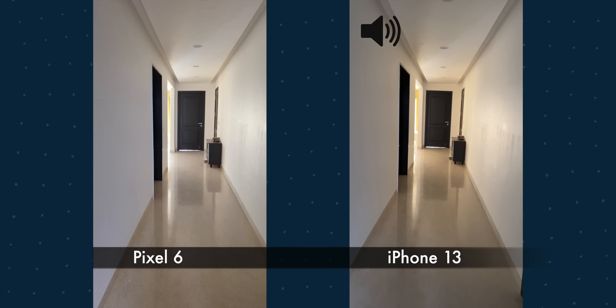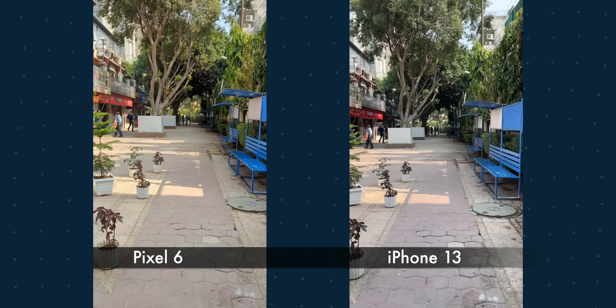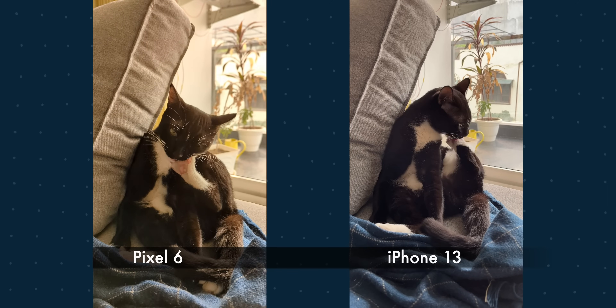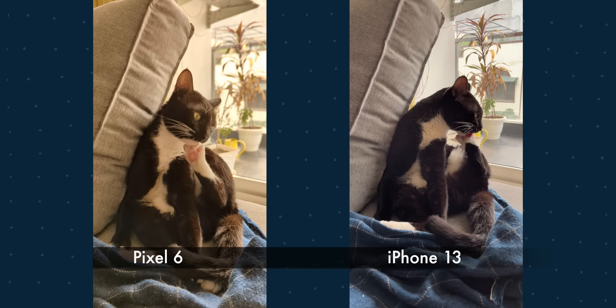For rear camera video overall, the iPhone has more natural colors and is more stable. The Pixel 6 video has a lot of jitter noticeable when walking. Also, the indoor recording is a little more grainy on the Pixel 6.